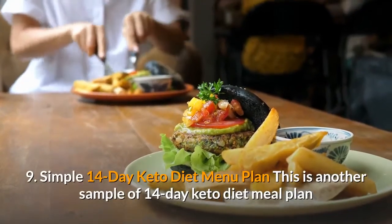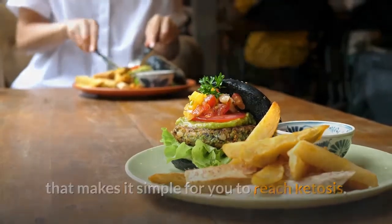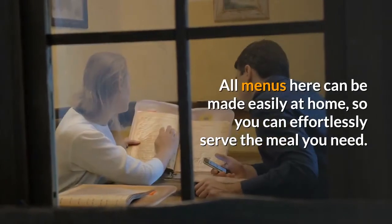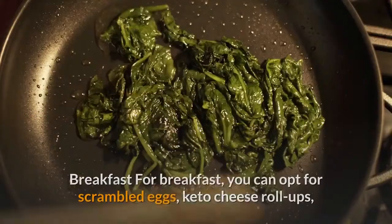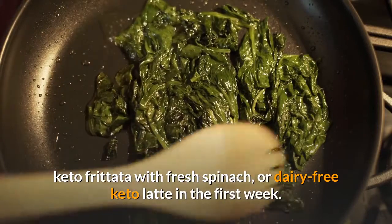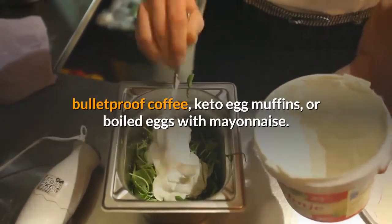Simple 14-Day Keto Diet Menu Plan. This is another sample 14-day keto diet meal plan that makes it simple for you to reach ketosis. If you like variety, it can be a perfect keto meal plan for you, as all menus can be made easily at home. For breakfast in the first week, you can opt for scrambled eggs, keto cheese roll-ups, keto frittata with fresh spinach, or dairy-free keto latte. In the second week, you can have a no-bread keto breakfast sandwich, bulletproof coffee, keto egg muffins, or boiled eggs with mayonnaise.